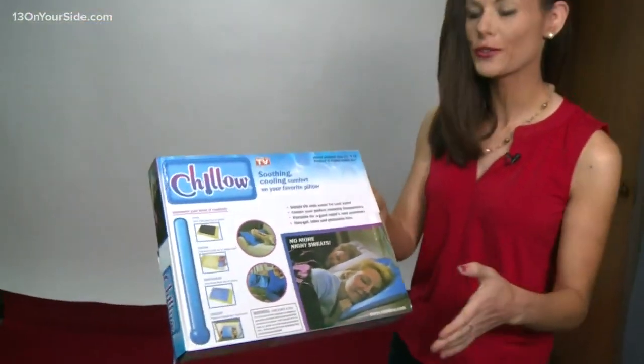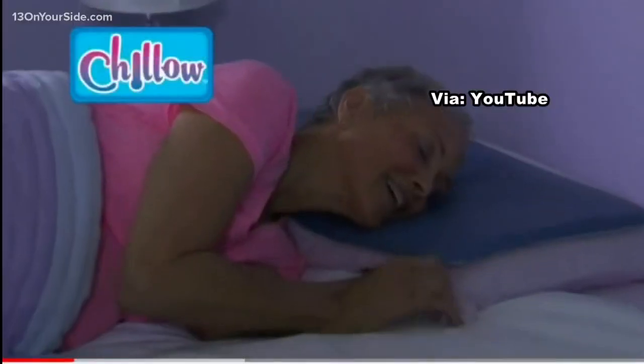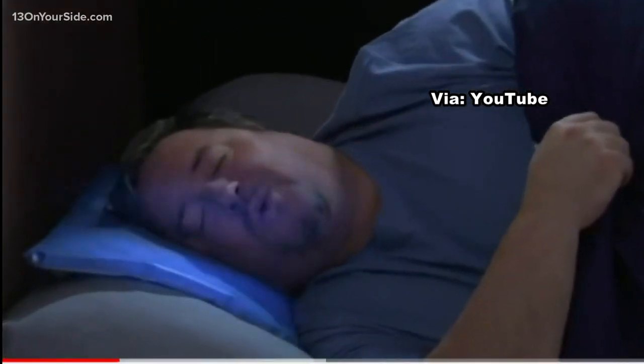It's called the Chilo and it goes for about $16 on Amazon. Introducing Chilo — the amazing new pillow pack that transforms your pillow into a Chilo. Pillows trap body heat, increasing perspiration, but Chilo keeps your head cool and dry.